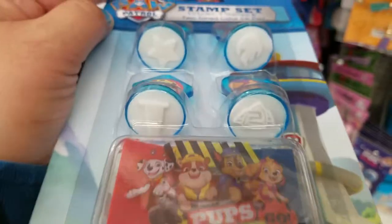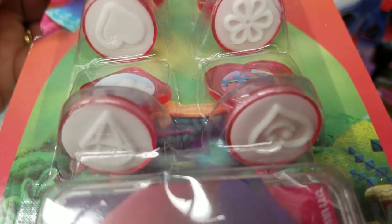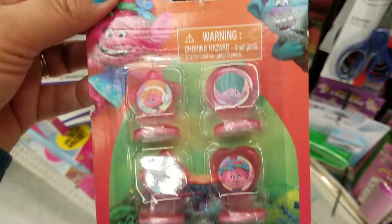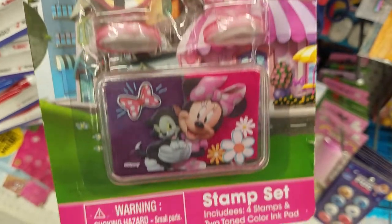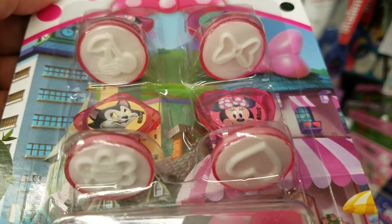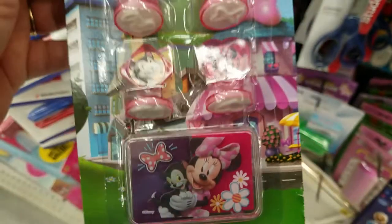These are the stamps you get, as you can see. They also have trolls — this is a stamp with a heart, diamond, heart, and a flower. How cute, and you get purple and pink. Oh my gosh, you also get Minnie as well — you get some purple, dark purple, and pink. A cherry, a bow, a heart, and a flower. Cute.